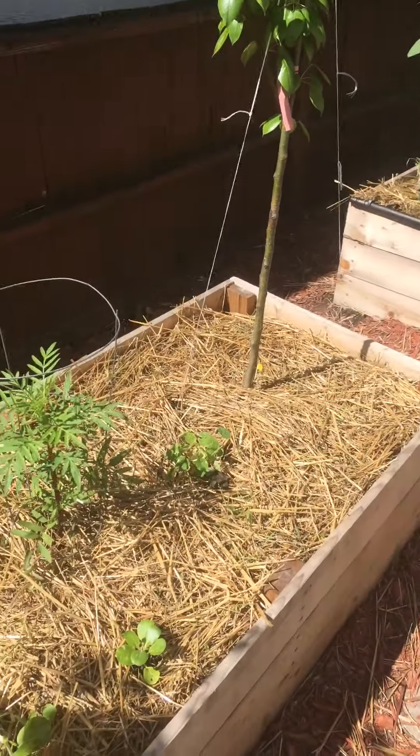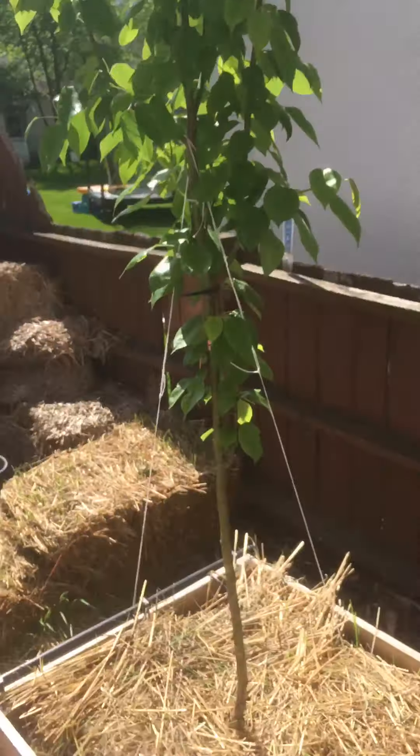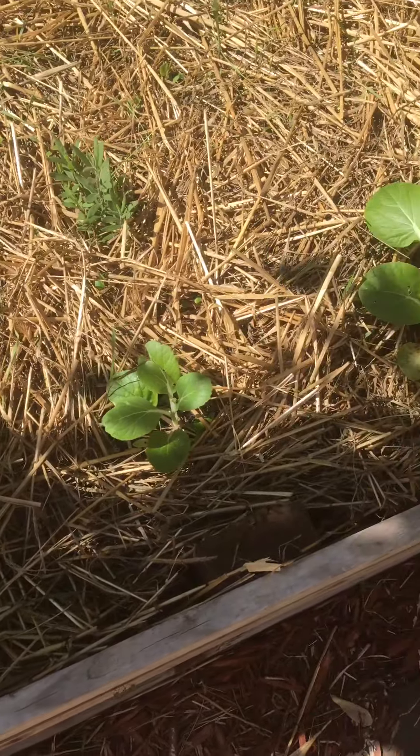In this bed we've got a pear tree, another pear tree, some nasturtiums, marigold, some bok choy from Kathy.